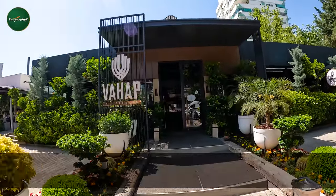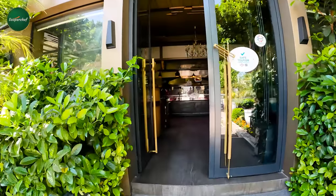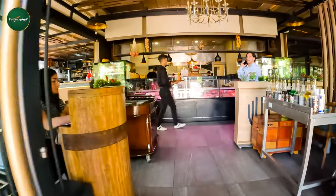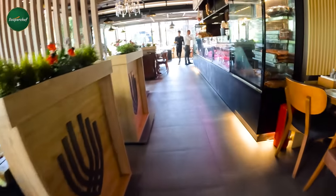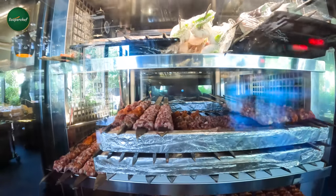It is called Wahap Restaurant. And as I told you, the reviews are positive. Let's see how the food actually is. I am going to order the steaks here and I am going with the food which I have selected.